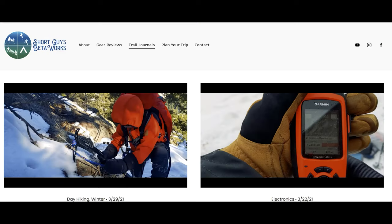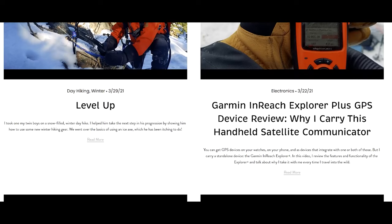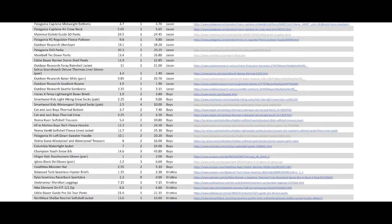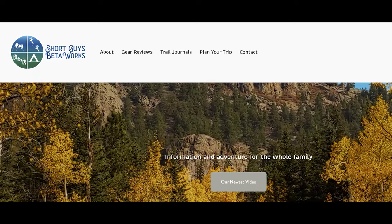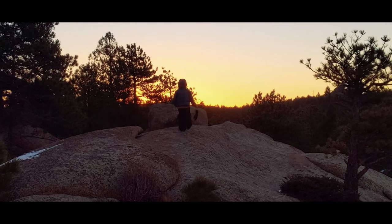Do you have any particular kids' clothing items that have been indispensable to your family's outdoor adventures? Let us know in the comments. If you want additional thoughts related to this video, along with links to the equipment we discuss, sample gear lists, sample itineraries, and links to other outdoor resources, please visit our website at shortguysbetaworks.com — link's in the description below. If you want to be alerted as we release new content, please subscribe and ring that bell. We produce educational content like this as well as short films of our family adventures, and release something new every week. We'll see you again soon, and keep on getting more out of that big outside.